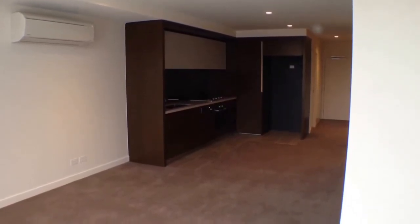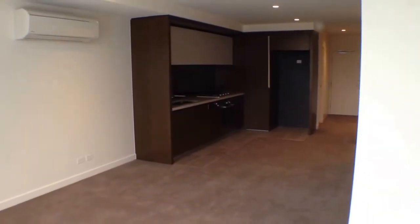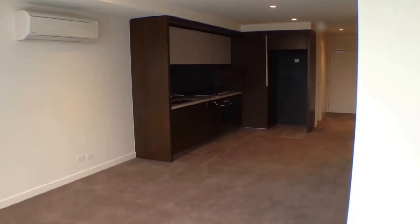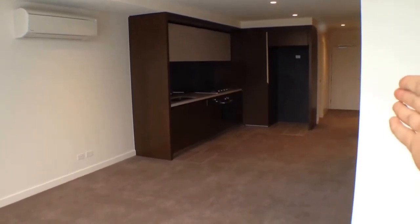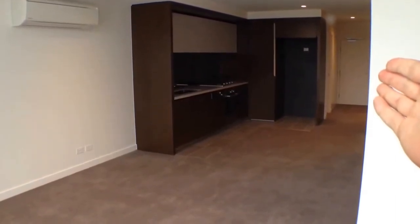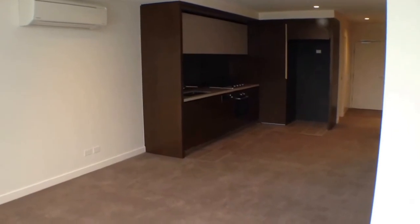We'll begin with a quick floor plan. Looking through our living room space here, we've got our kitchen directly in front of us. Directly around the corner to my right we've got our master bedroom and ensuite. Down the very end near the entrance we've got our second bedroom, and on the left behind the kitchen is our main bathroom. Directly behind me, where we will start the tour, is our balcony.